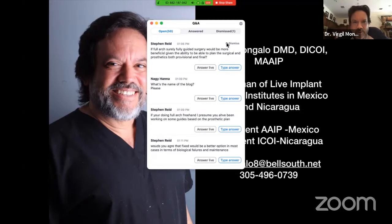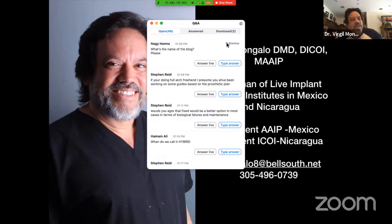Dr. Hanna asks: what's the name of the blog? By the way, the blog is 100% critic-free. If you post something, it's called LIT — it stands for Live Implant Training. WhatsApp allows up to about 300 people, and we're on group number four, finishing up. So as soon as we're done with the capacity, we'll open LIT 3.5. It's a critic-free zone. If you post a question, it doesn't matter how silly — there are no stupid questions. We'll answer it.